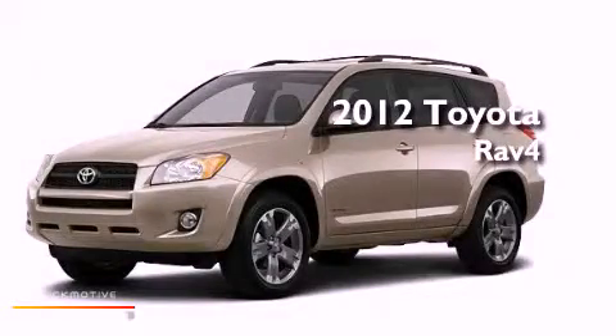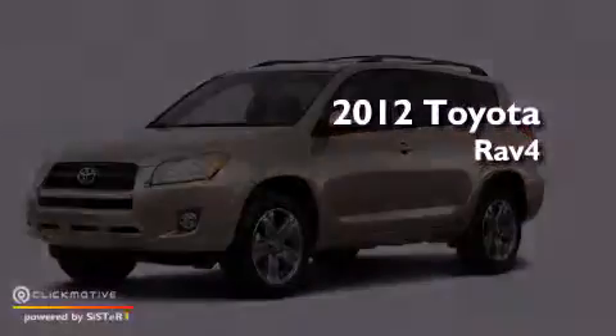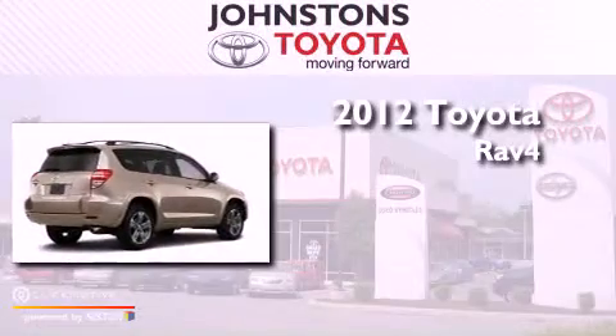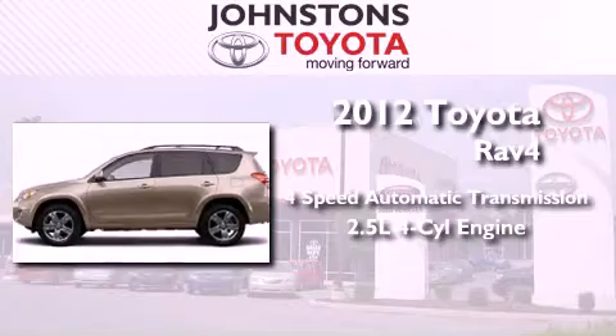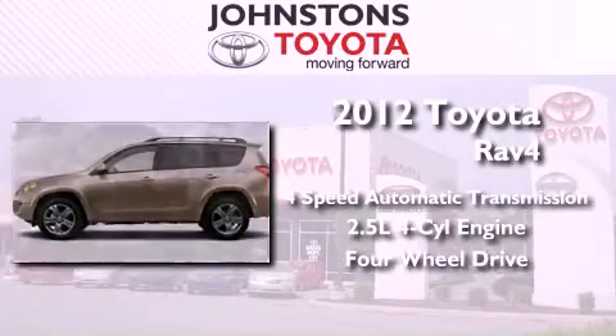This is a brand new 2012 Toyota RAV4. This vehicle has seating for five adults, an inline four-cylinder engine, and the added capability of four-wheel drive.